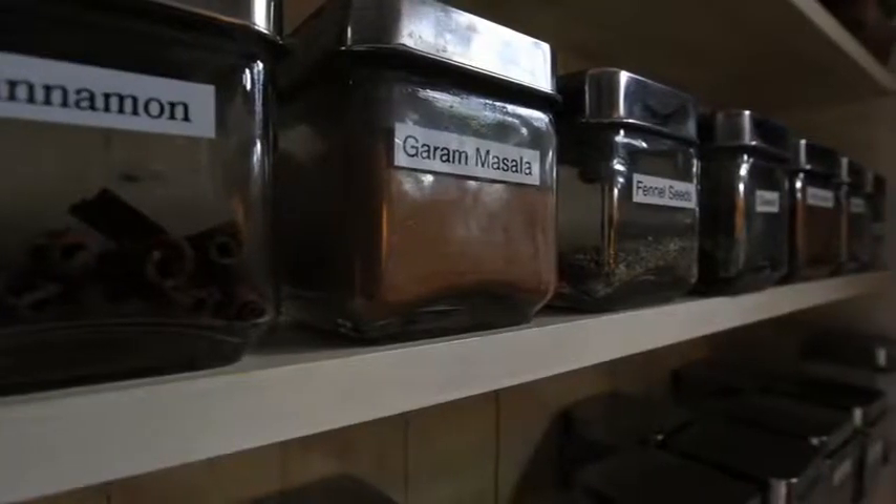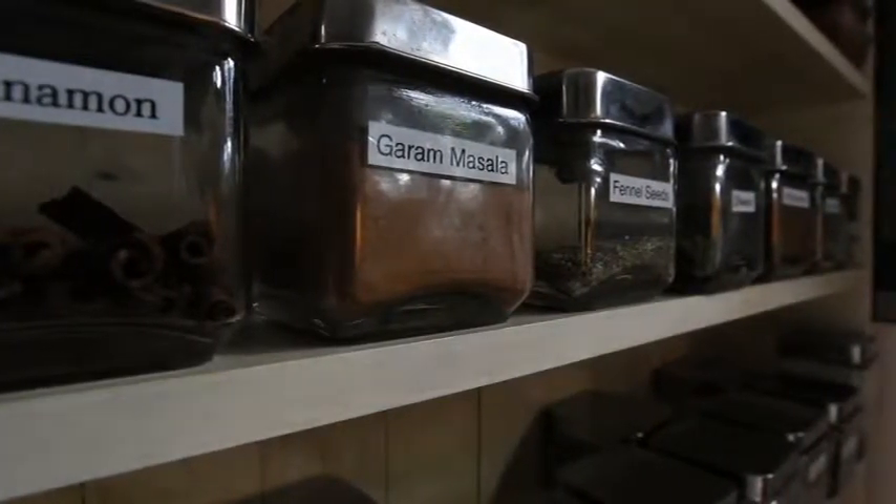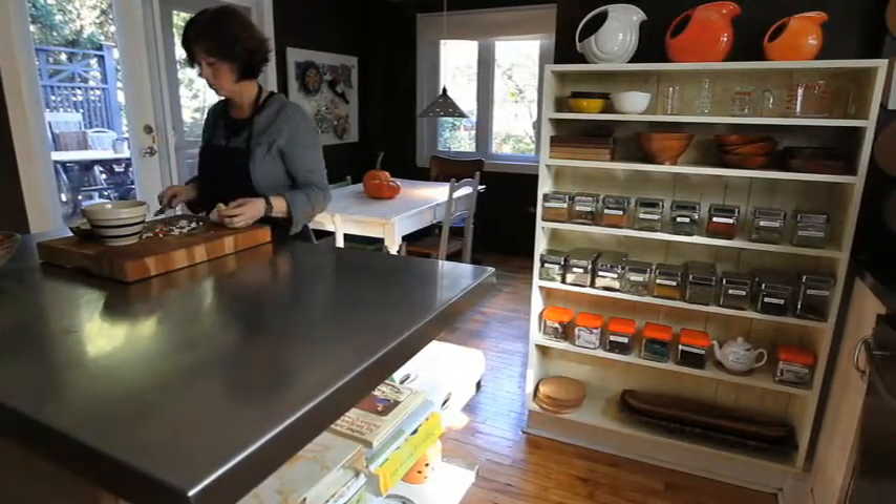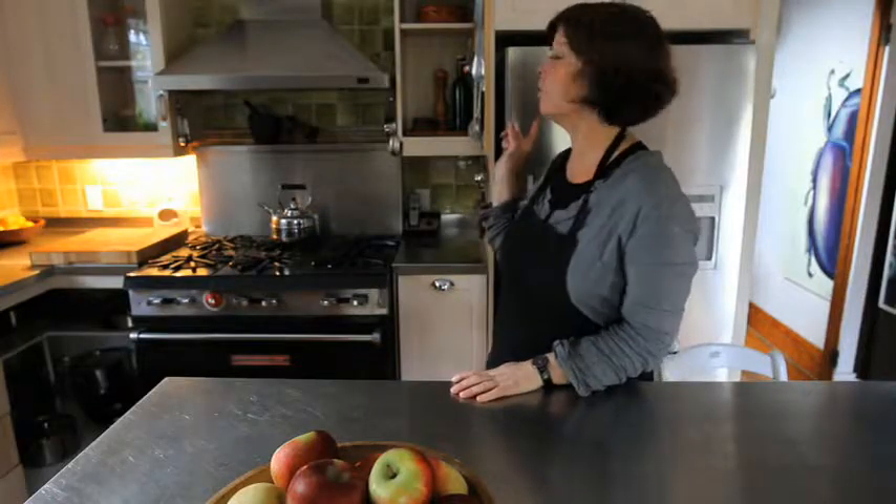I got my spices out of the pantry, put them into clear glass containers, and store them right here on a shelf in the kitchen so they're handy when I need them. Another idea I borrowed from Julia Child was to hang a pegboard right here by the stove.